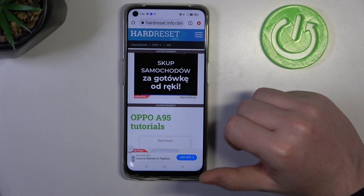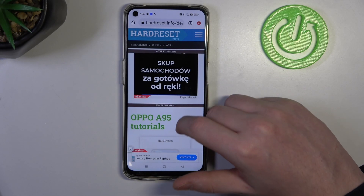Hello, in this video we're going to check the release year of Oppo A95.